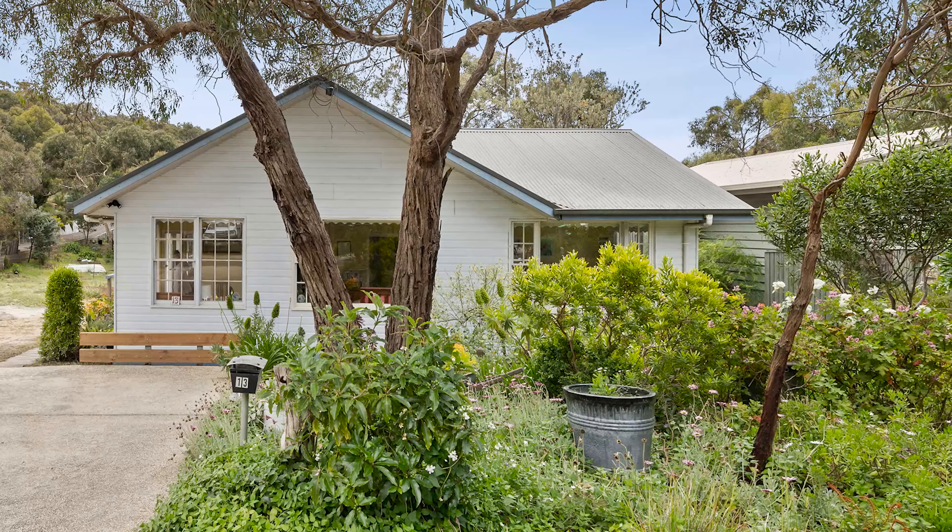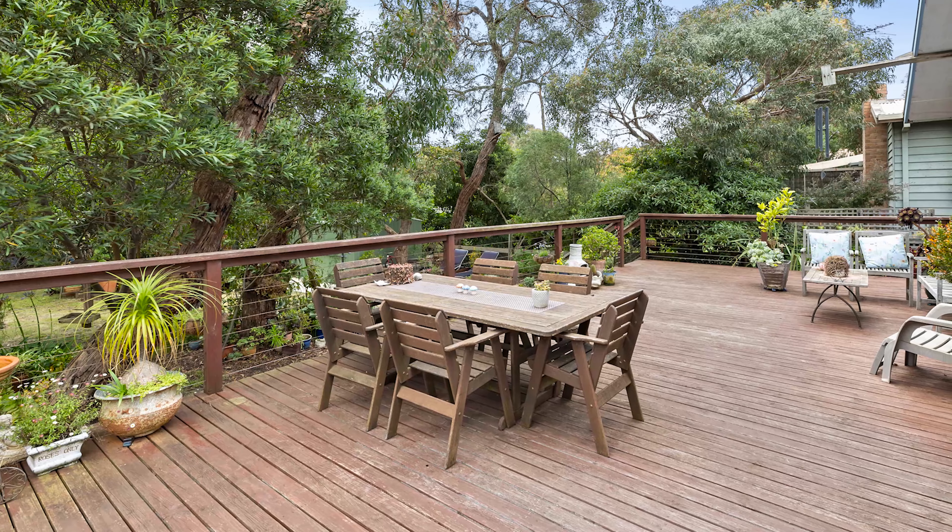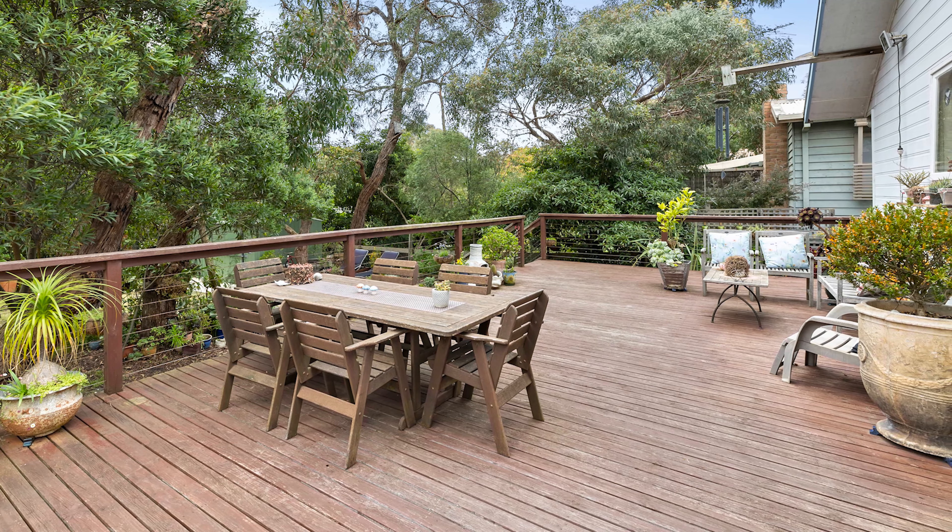Hi, I'm Paula Fowler from Great Ocean Properties, and welcome to 13 Eagle Avenue, Anglesey. Charming and character-filled, Cockatoo Cottage is quietly tucked away in a private cul-de-sac and only a short stroll to the Anglesey golf course. Come with me now, let's take a look.